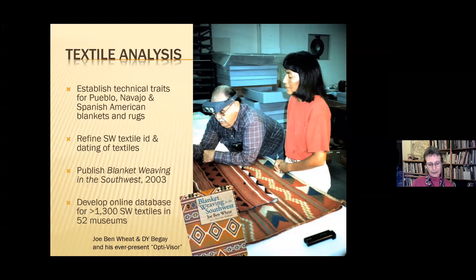One thread throughout my career has been studying the technical aspects of textiles in both museums and private collections, following in the footsteps of my mentor Dr. Joe Ben Wheat in Colorado, and sharing those collections with weavers, collectors, and the public. In 2003, I compiled and edited Joe's masterwork. Shortly after that, we developed an online database of over 1,300 Southwestern textiles in 52 museum collections. While that database has been offline for several years, we're working to get it back up and expect it to be available sometime in mid-2022.